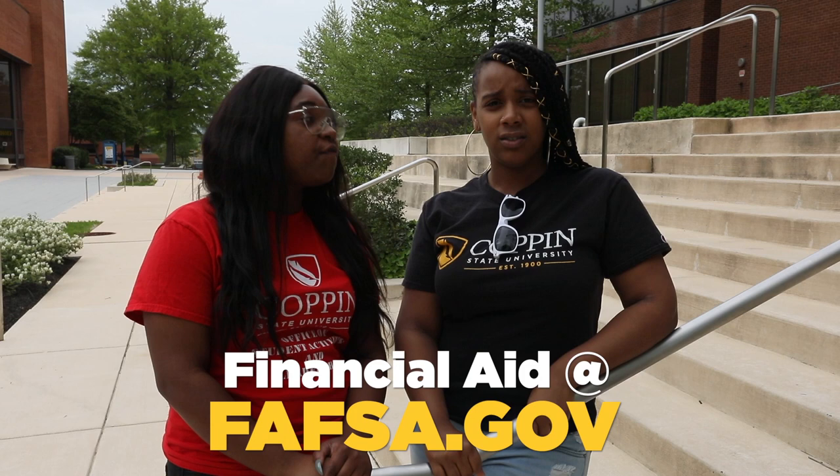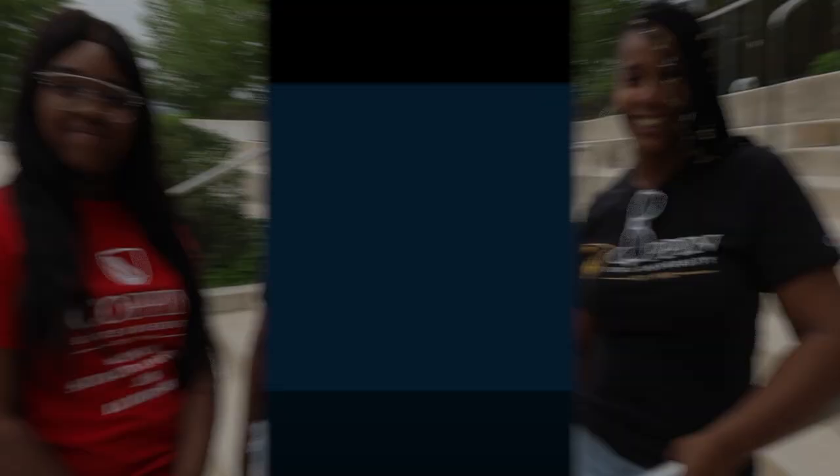Before we go, we want to leave you with two things. First, if you haven't already, please don't forget to complete your FAFSA. And we wanted to let you know that anyone attending Coppin must register for orientation. So don't forget — click that link.